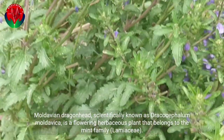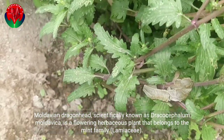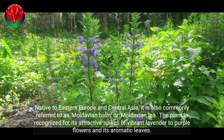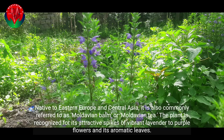Moldavian dragonhead, scientifically known as Dracocephalum moldavica, is a flowering herbaceous plant that belongs to the mint family, Lamiaceae. Native to Eastern Europe and Central Asia, it is also commonly referred to as Moldavian balm or Moldavian tea. The plant is recognized for its attractive spikes of vibrant lavender to purple flowers and its aromatic leaves.